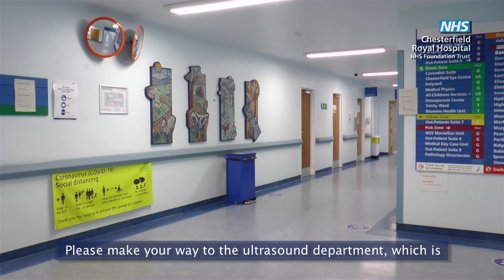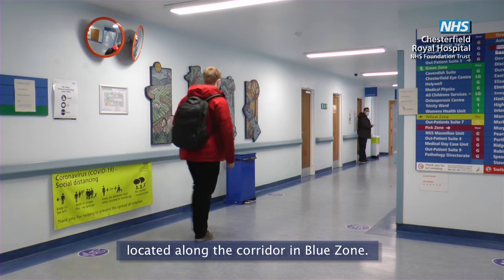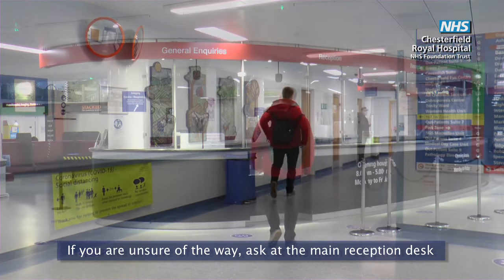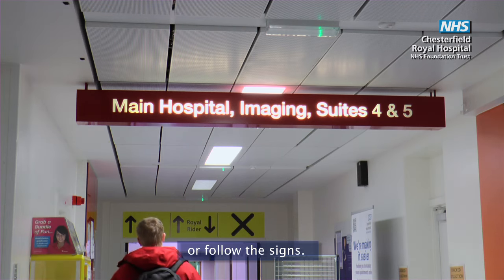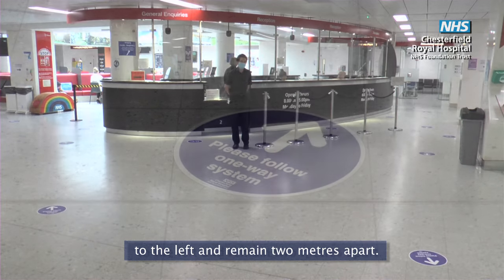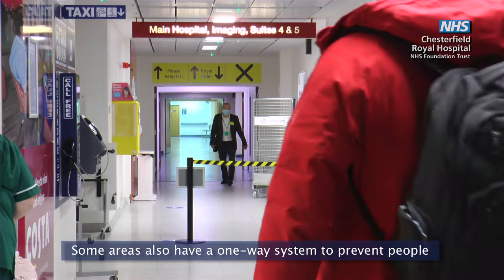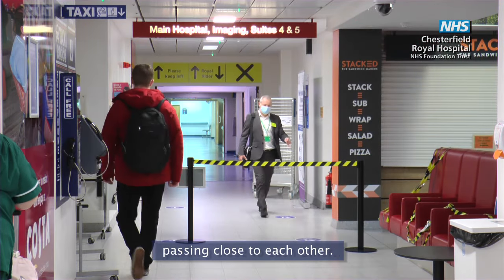Please make your way to the ultrasound department which is located along the corridor in blue zone. If you are unsure of the way ask at the main reception desk or follow the signs. You will notice signs on the floor reminding us all to keep to the left and remain two meters apart. Some areas also have a one-way system to prevent people passing close to each other.